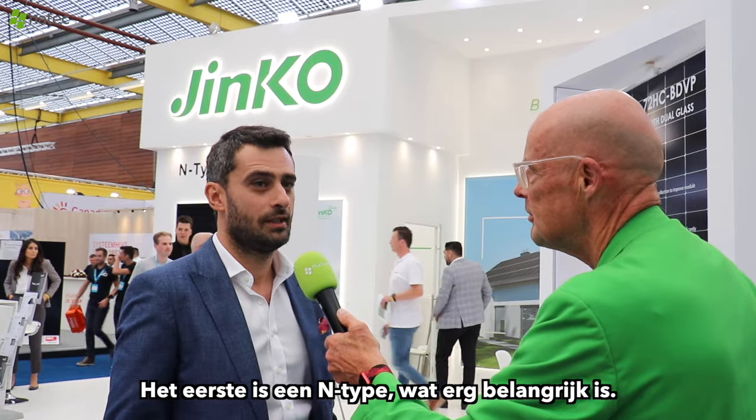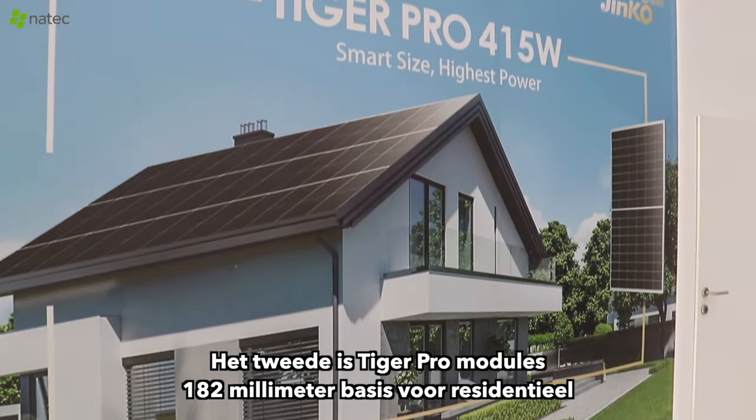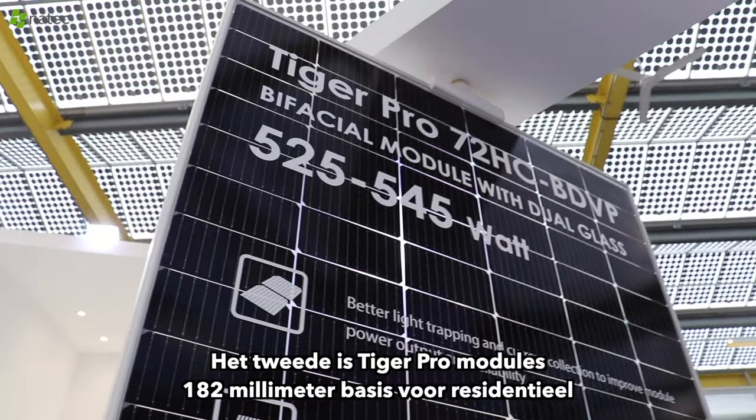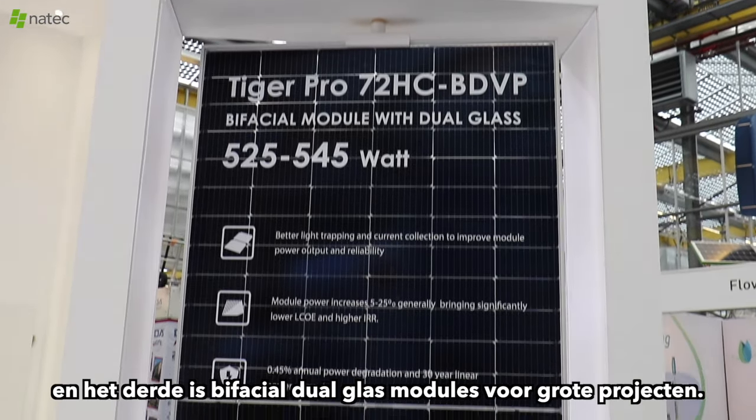The first one is N-Type, which is very important. The second one is Tiger Pro modules, 182mm base for residential. And the third one is bifacial dual glass modules for big projects.